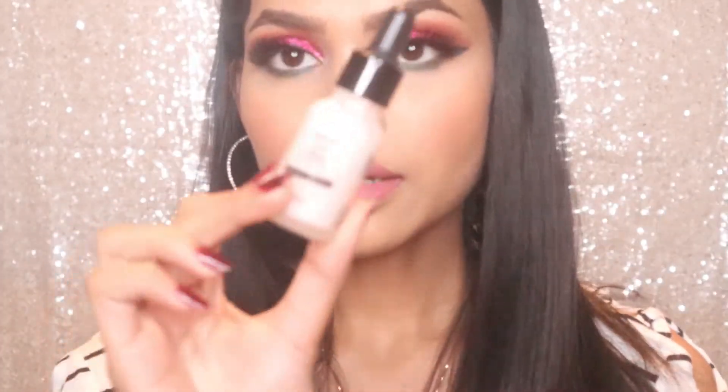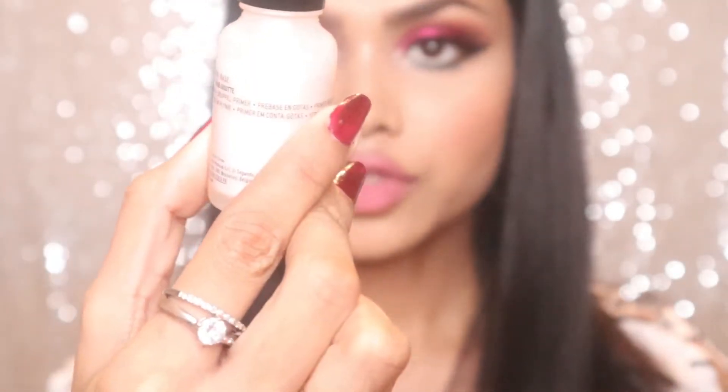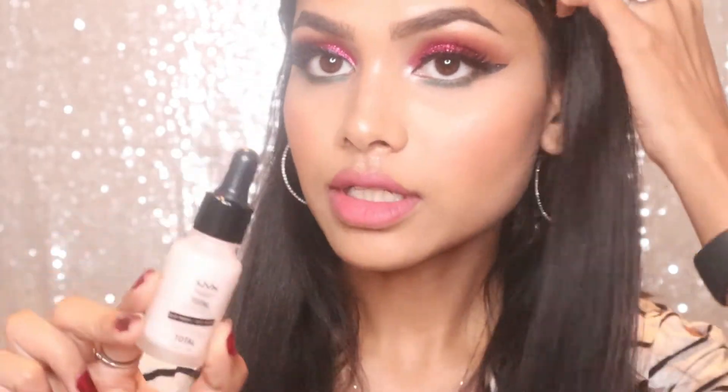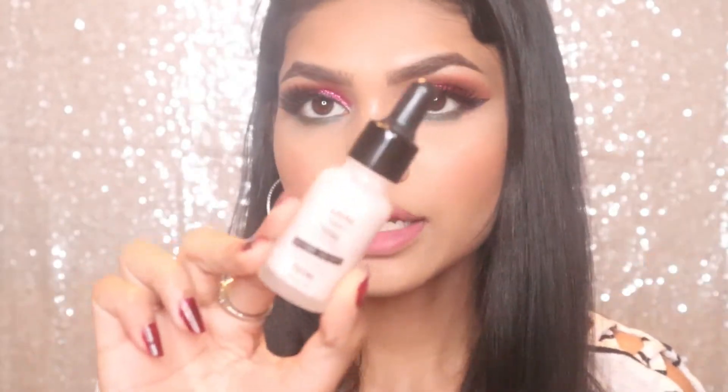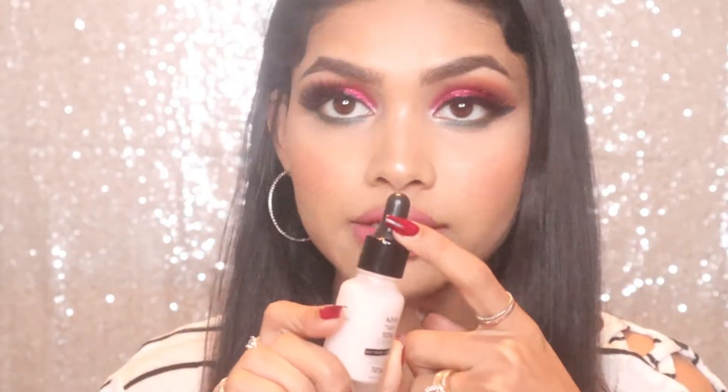I accidentally deleted the first part of my video, so I'm showing what I showed there again here — sorry about that. This is the primer: it's the NYX Professional Makeup Total Control primer. This is the most amazing primer I have ever used in 2019.